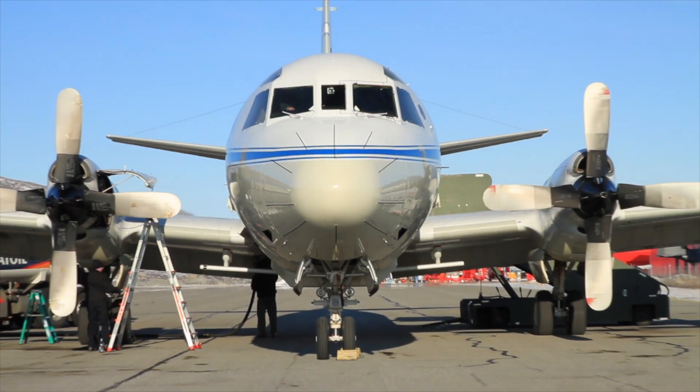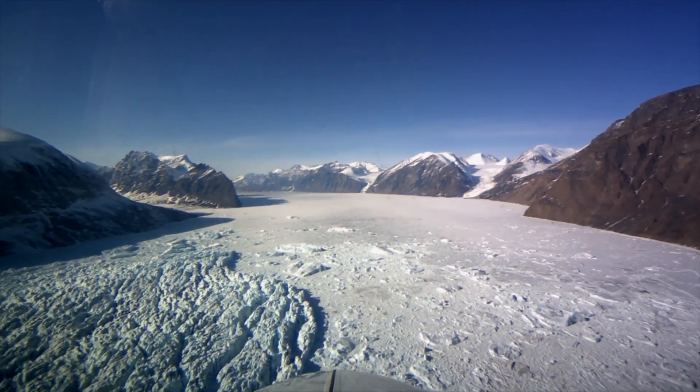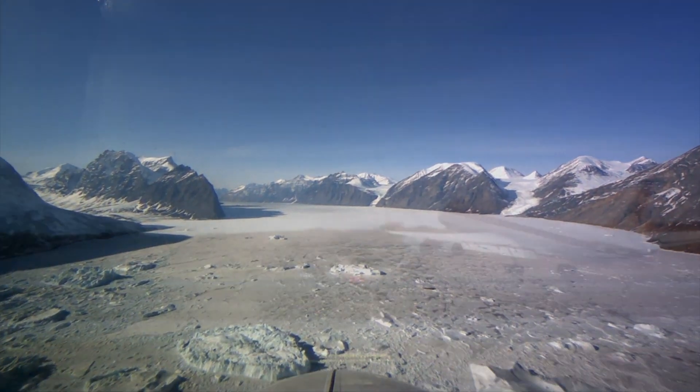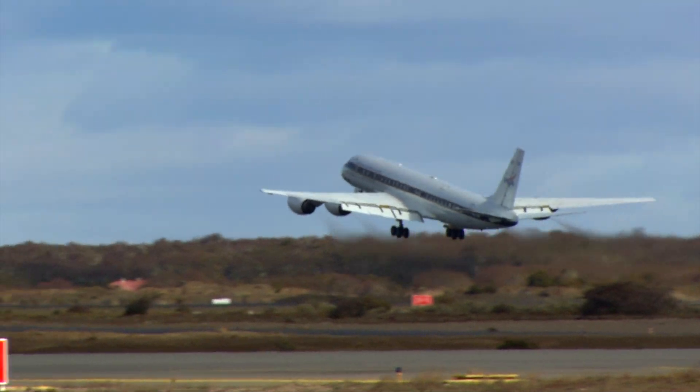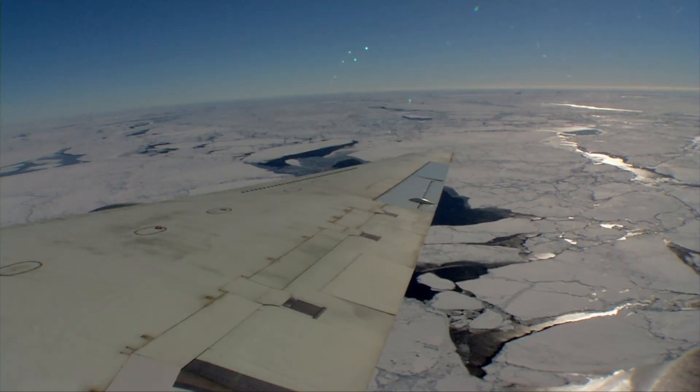IceBridge sends NASA's P-3 Flying Laboratory to Greenland and Alaska in the spring to study changing ice conditions in the Arctic. A second aircraft, the NASA DC-8, flies from Punta Arenas in southern Chile in the fall to measure land and sea ice over Antarctica.